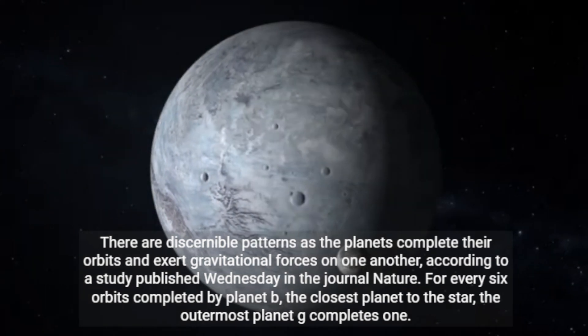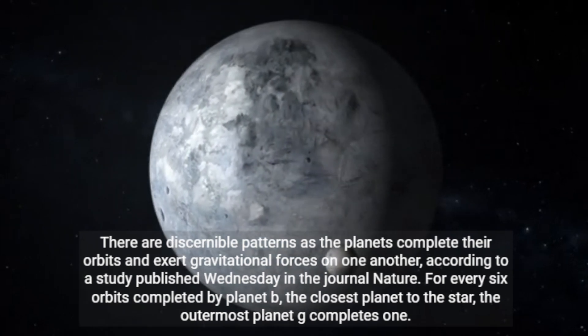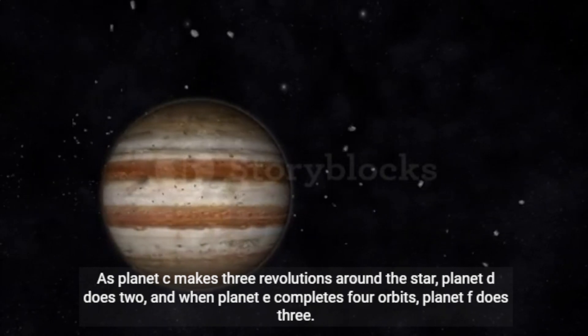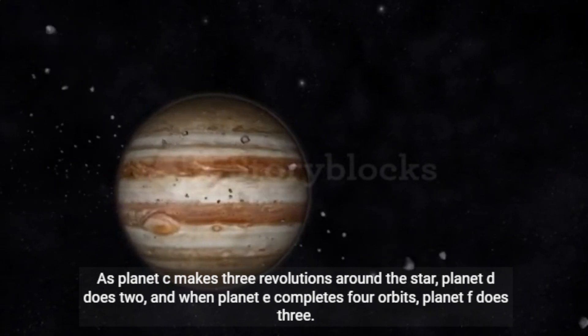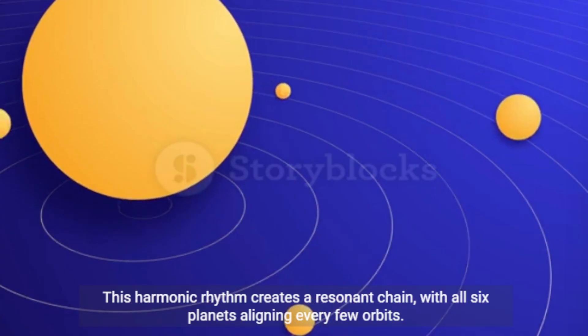For every six orbits completed by planet B, the closest planet to the star, the outermost planet G completes one. As planet C makes three revolutions around the star, planet D does two, and when planet E completes four orbits, planet F does three. This harmonic rhythm creates a resonant chain, with all six planets aligning every few orbits.